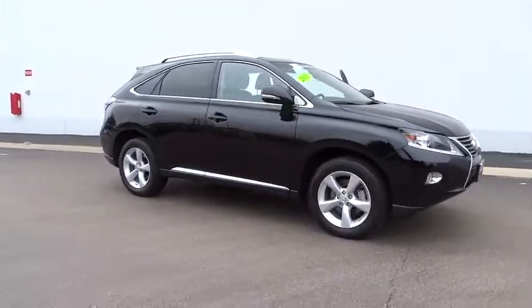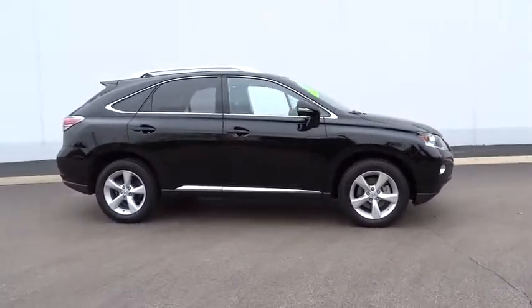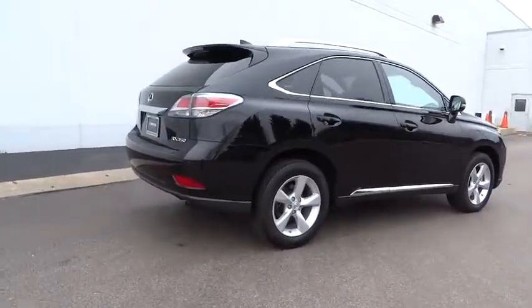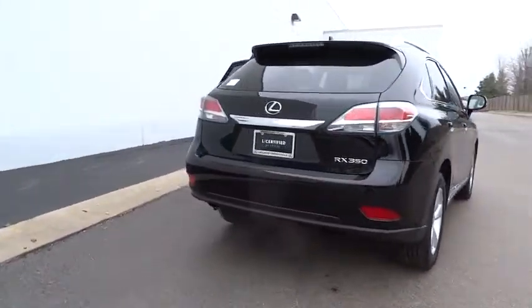The 2015 Lexus RX 350. The RX 350 offers a driver-inspired design and intuitive technology that puts you in total control of your interior.